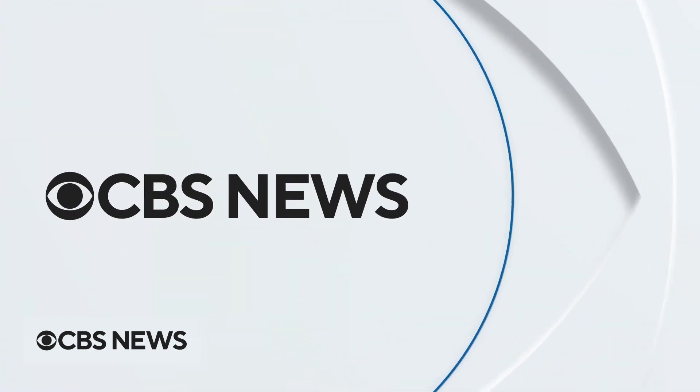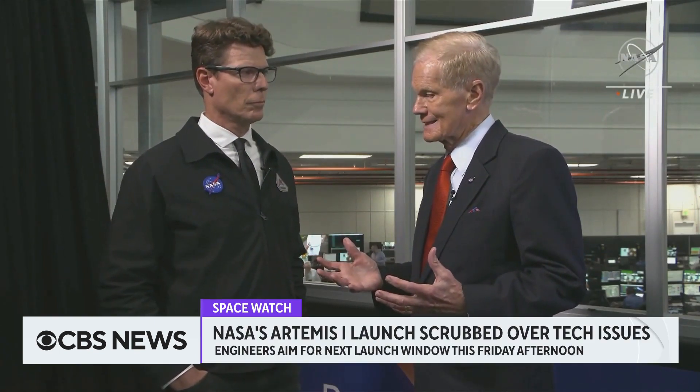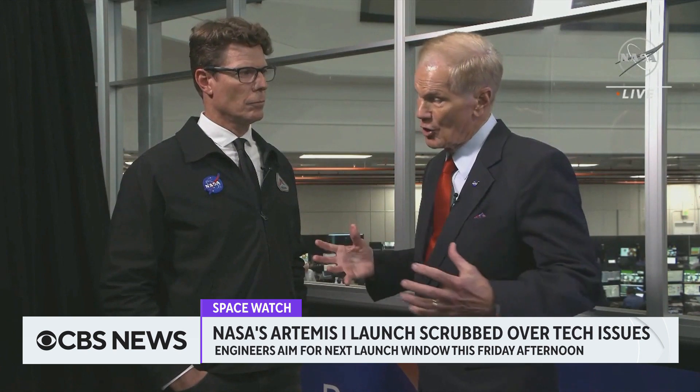Monday's scheduled launch of NASA's 322-foot-tall Artemis 1 rocket has been delayed after one of the engines didn't cool enough to allow a safe ignition. The project, five years in the making, is so complex, say NASA officials, delays are to be expected. This is a very complicated machine, a very complicated system, and all those things have to work. And you don't want to light the candle until it's ready to go.